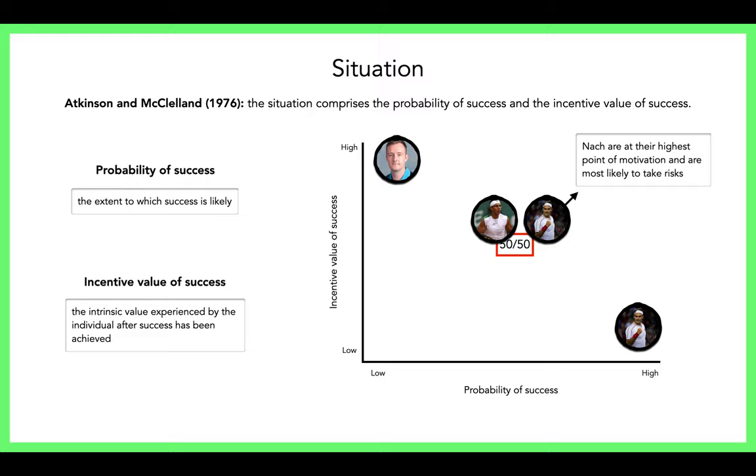A 50-50 situation is going to motivate a nACH performer the most. They know they have a 50% chance of winning, but they're also a little worried about losing, because everyone has some nACH and some nAF — it just depends on how it's balanced. This is what the theory suggests: they're most likely to challenge themselves in this situation. Like Federer versus Nadal — they've both beaten each other, everyone watches because no one knows who'll win, and the incentive goes up depending on the round of the tournament.